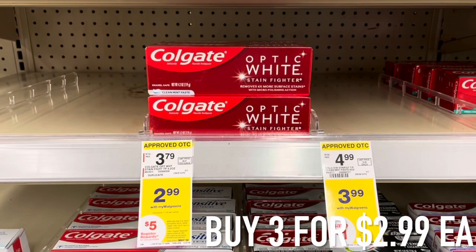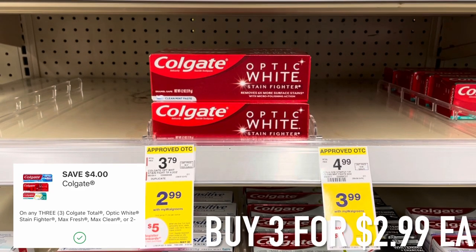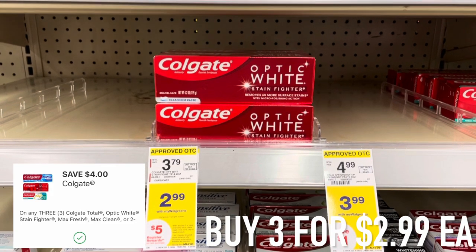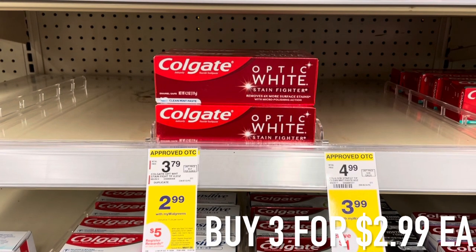The next thing I grabbed were these Colgate toothpastes — when you buy three for $2.99 each you get a five dollar register award. We have a four dollar off of three digital coupon. A lot of people have been saying they haven't been getting the register award, and I'll go over what happened in my scenario later in the video.